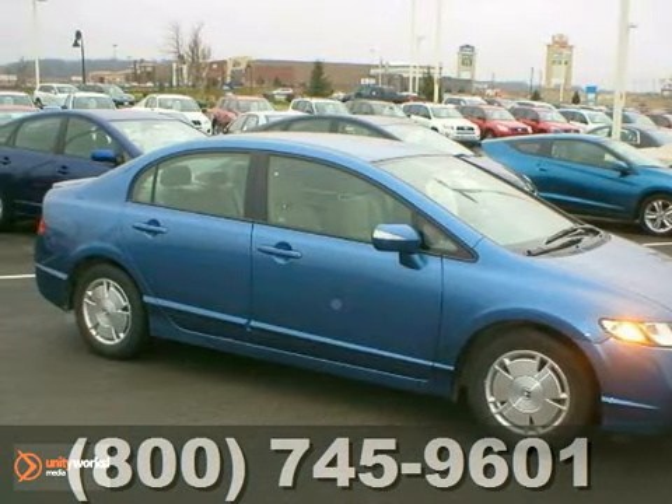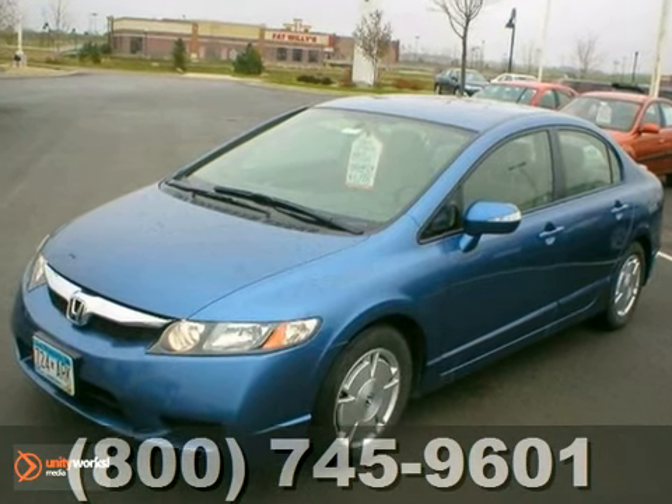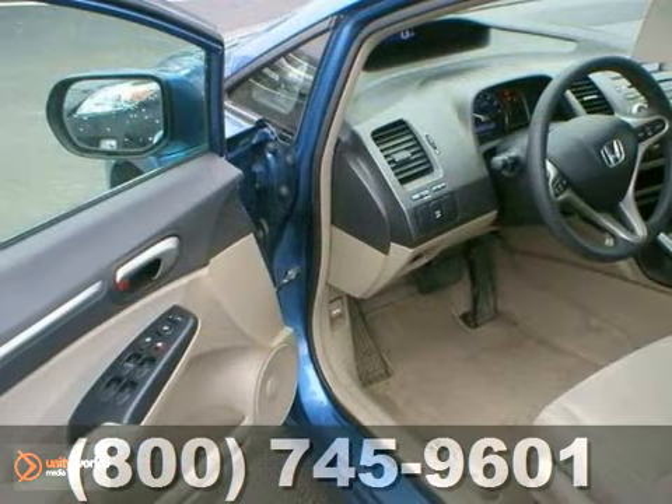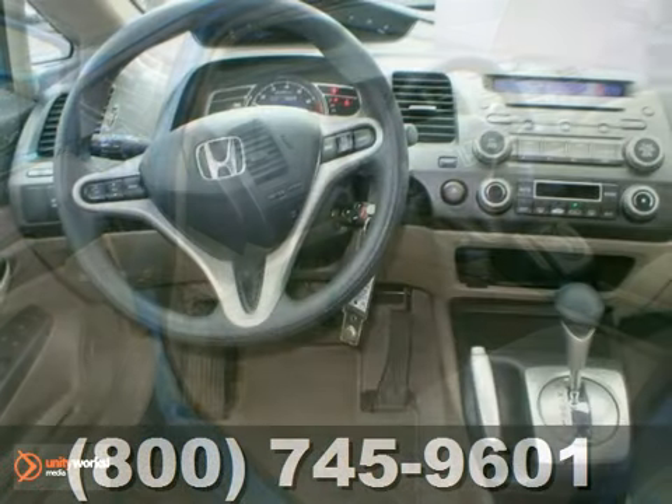Here's a 2009 Honda Civic Hybrid. This local non-smoker vehicle comes to us with a perfect AutoCheck report. A four-cylinder engine powers this hybrid with an automatic transmission.